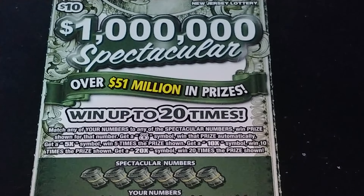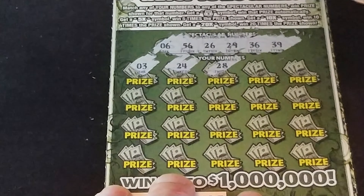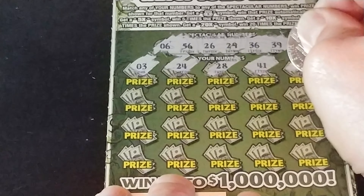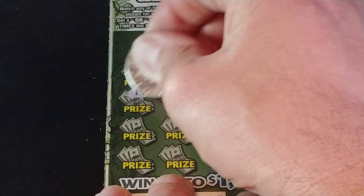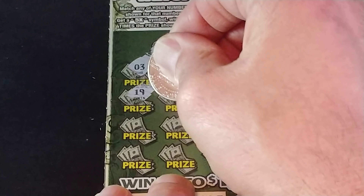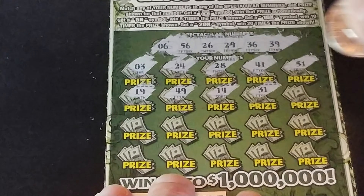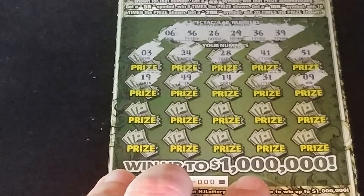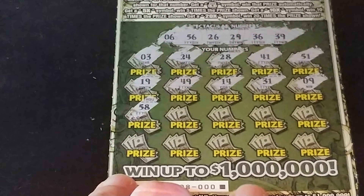Third row: 47, 31, 7, 44, and 33. And the last row we have 21, 28, 14, 19, and 37. So nothing on that ticket.